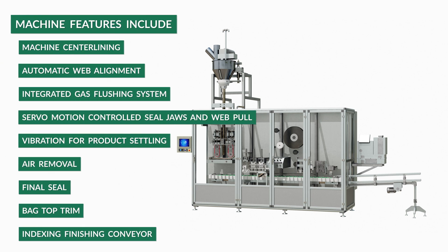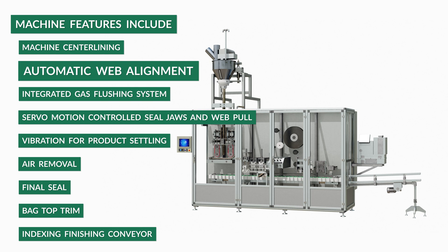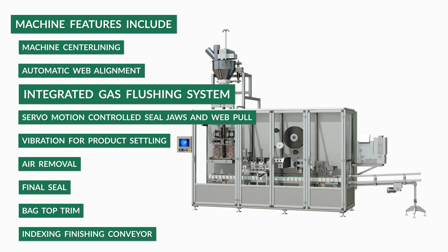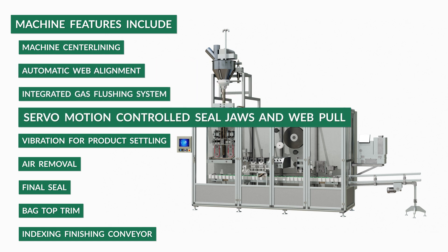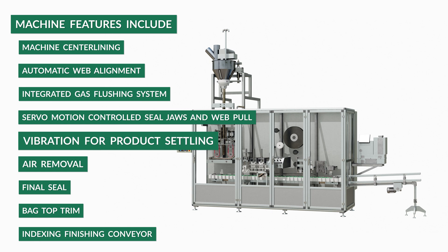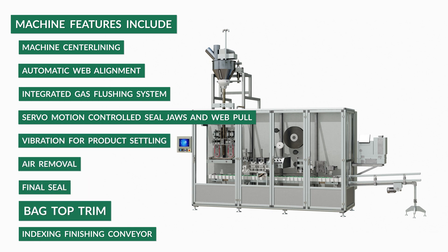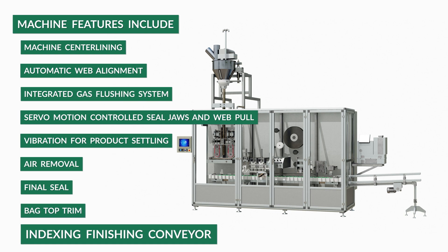Machine features include machine centerlining, automatic web alignment, integrated gas flushing system, servo motion-controlled seal jaws and web pull, vibration for product settling, air removal, final seal, bag top trim, and indexing finishing conveyor.